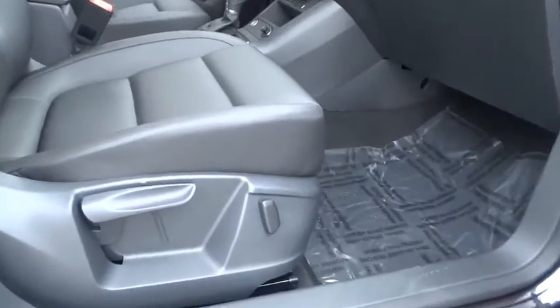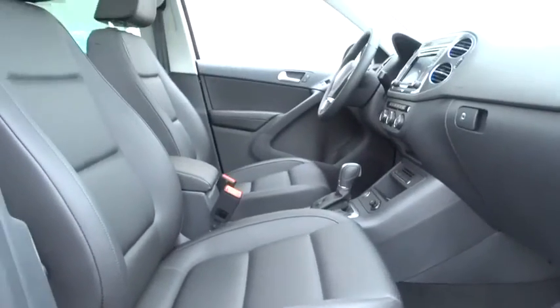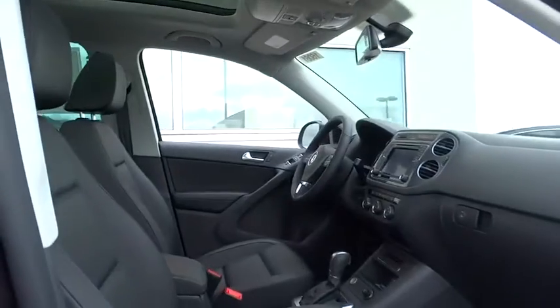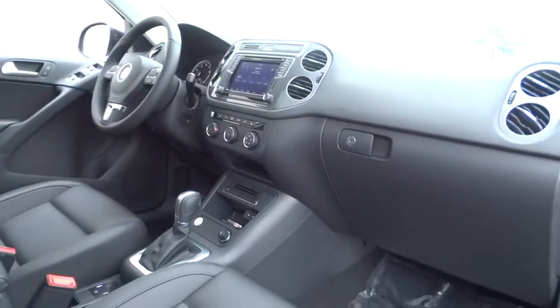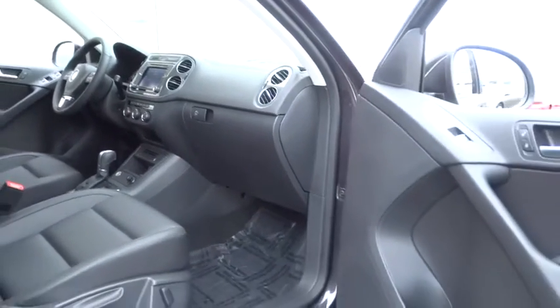Power passenger seat, navigation system, moonroof, Bluetooth, leather-wrapped steering wheel, adjustable steering wheel, driver airbag, power steering, keyless start, cruise control, auto-dimming rearview mirror, PPO, floor mats.